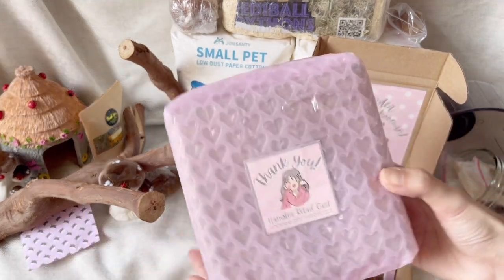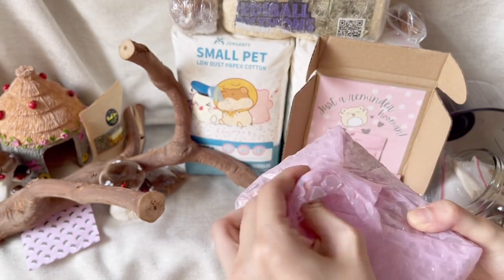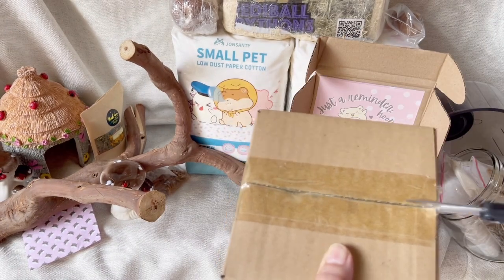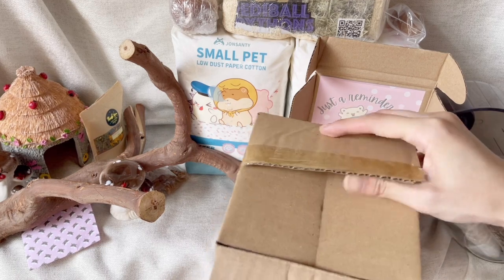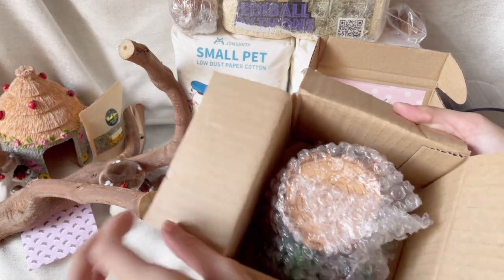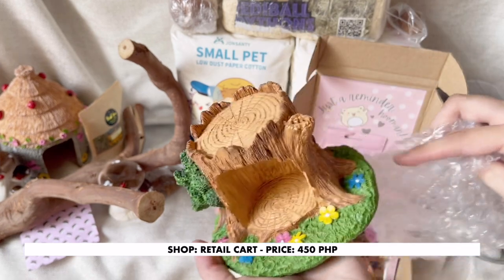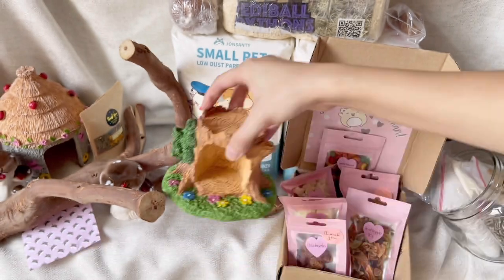Last item in this haul is another Heidi. The seller told me that this is specifically for dwarfs since it's small, which is perfect for Amy since she's a robo. I think there were only two of these available, so I was really happy to be able to get one for Amy's cage. This Heidi is just what I needed to complete Amy's fairy natural themed cage — look at that grass with the flowers, how adorable.